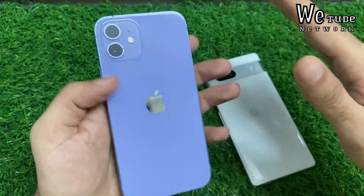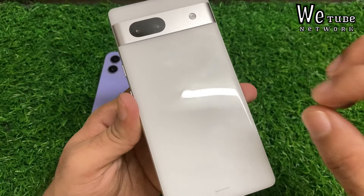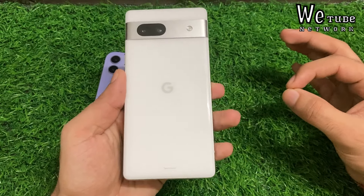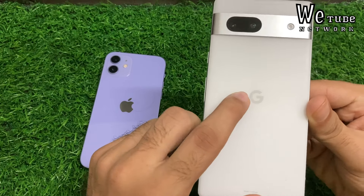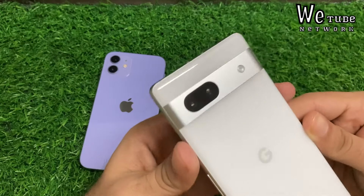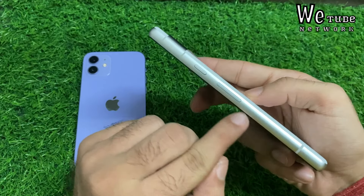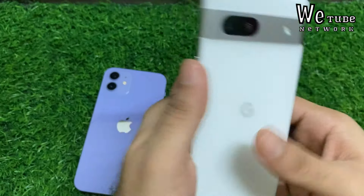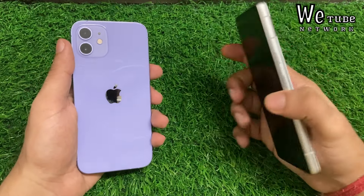If we talk about the Google Pixel 7a, you get a plastic or polycarbonate body, but it doesn't look equally premium — it looks like glass. You can give a glass full reflection, and in the center there is the Google logo. You get a different design, a different camera setup, and a band. The sides are also recycled aluminum, but the in-hand feel is better because the sides curve slightly, and when the phone is in the hand, it has a lot of premium feel.